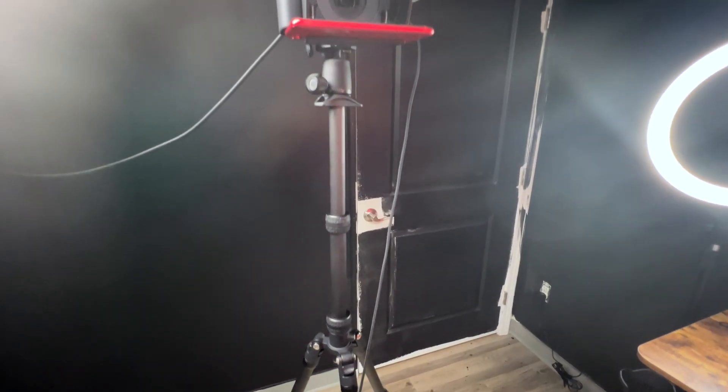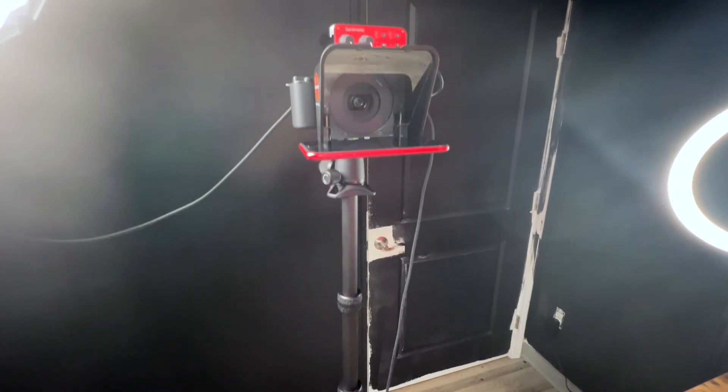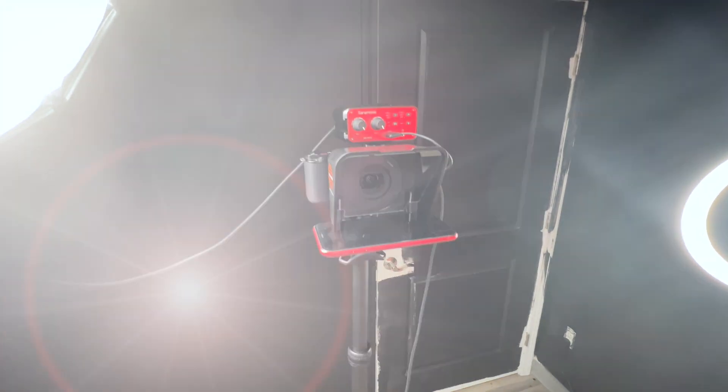As you can see, we have a nice workspace here, equipped with all the tech tools and equipment you need to create high-quality videos. Here is our main camera, and a small teleprompter is attached to the front of the lens. Right beside it is our key light, and attached to it is a shotgun mic.